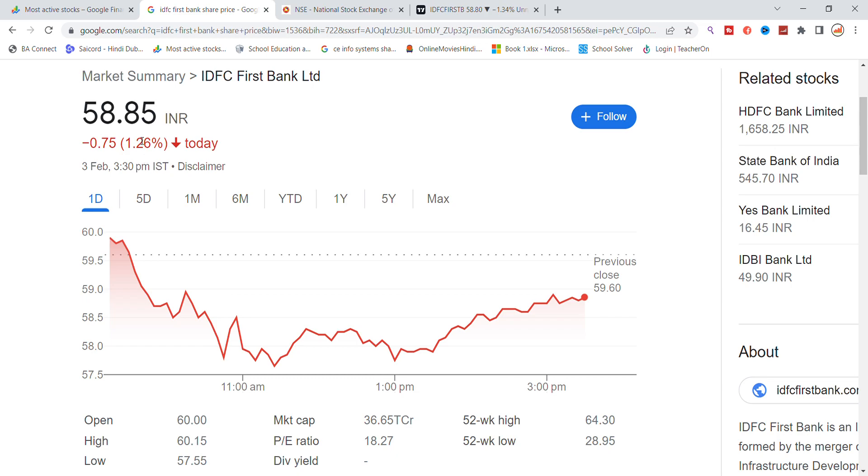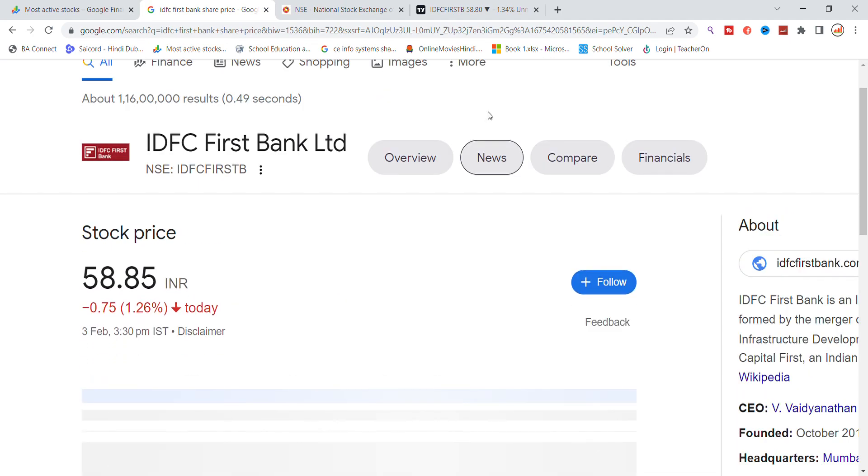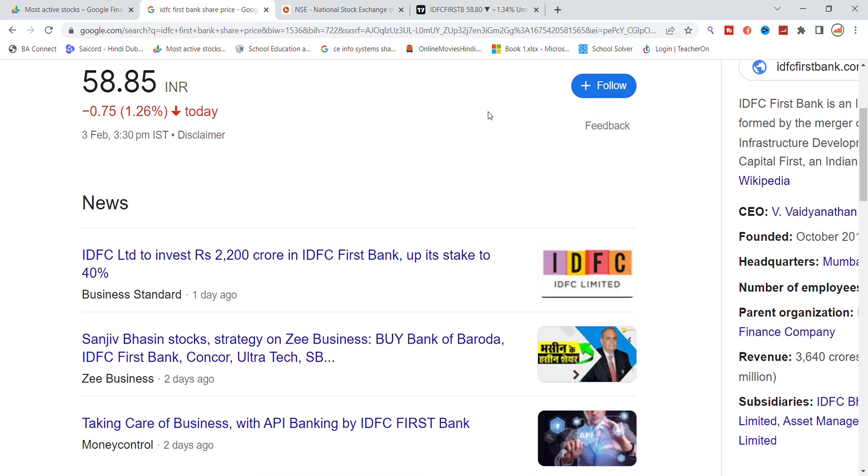Welcome back to Stocks Power YouTube channel. Today we will talk about IDFC First Bank stock and the latest update. We will see which level is important, and we will also check the news about some specific update for IDFC First Bank.